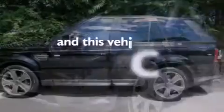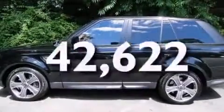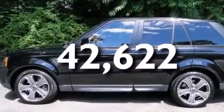This vehicle has less than 43,000 miles and is sure to sell fast. Call and arrange your test drive today.